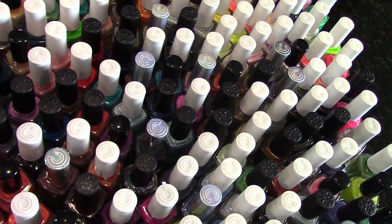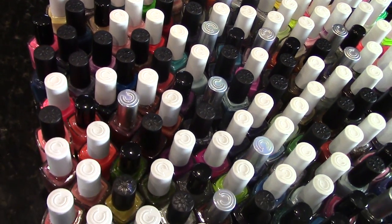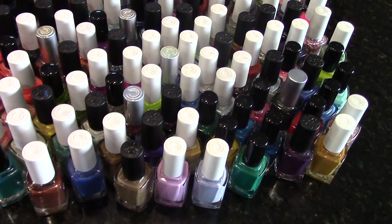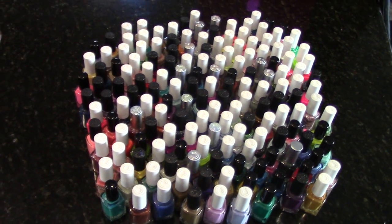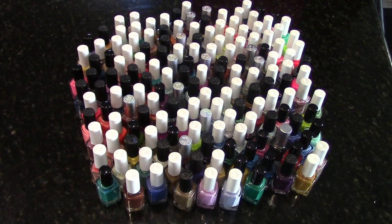Last time we did Pure Ice, today we are doing Color Club. This is a very long video, but I'm spending only 20 seconds per polish — I limited myself a lot. We're just going to go boom, boom, boom right on. The reason this video is so long is because I just have so much Color Club. So let's go ahead and get right to it without any further ado.